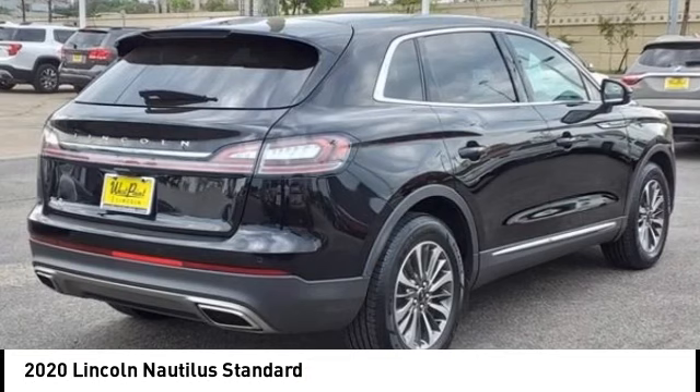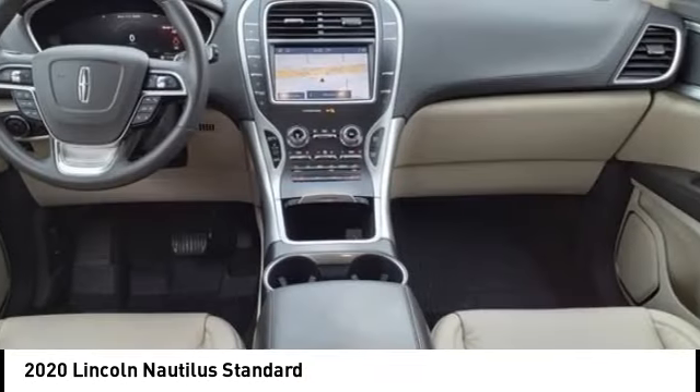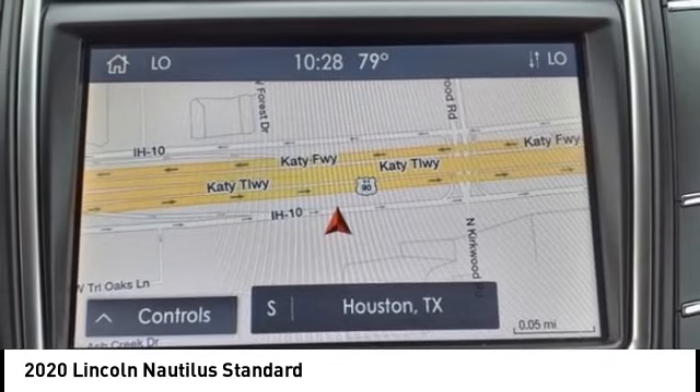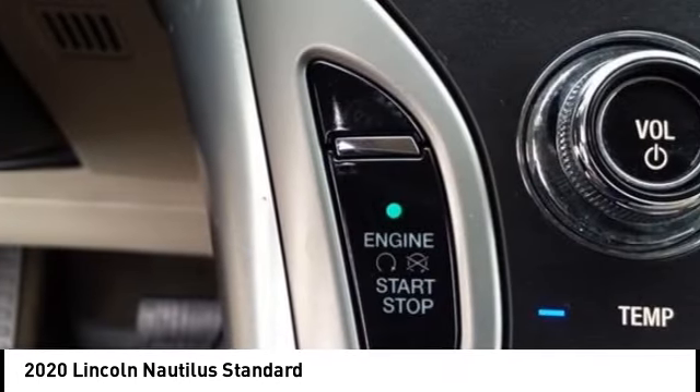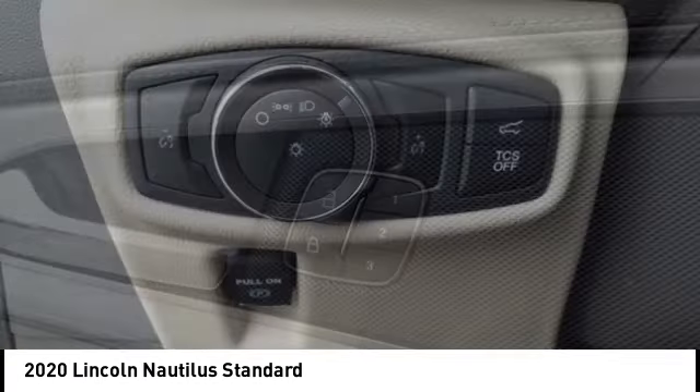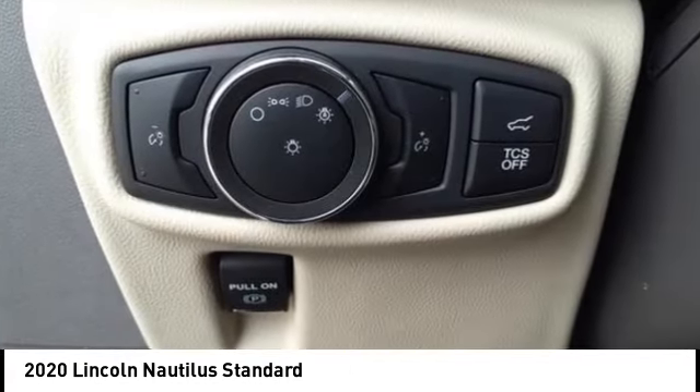You are going to love the 2020 Lincoln Nautilus. The Lincoln Nautilus crossover provides you with all the functionality you need in a vehicle. Plenty of space, lots of safety and technology options, and a high-end interior feel makes this the perfect vehicle.